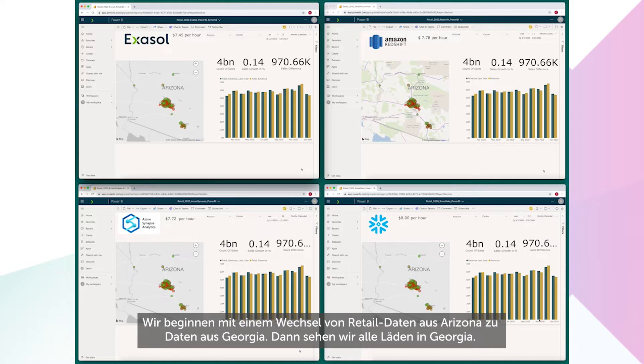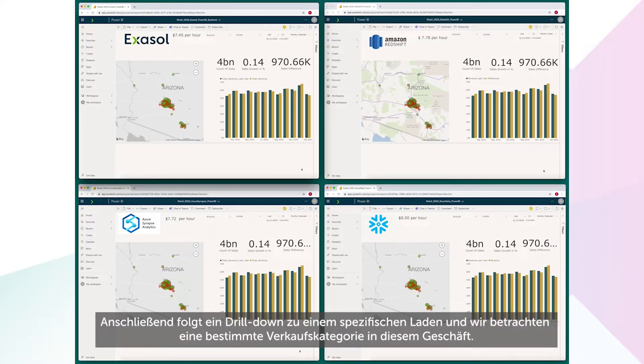The routine starts by switching between retail data from Arizona to Georgia, before viewing all the stores in Georgia. It will then drill down to a specific store and explore a specific category of sales in that store.